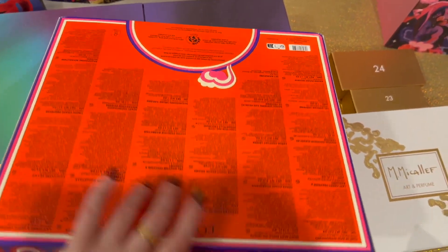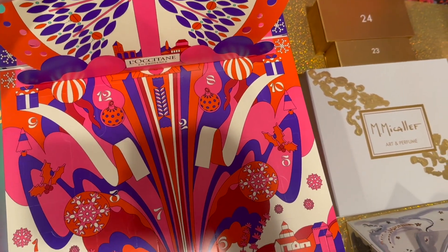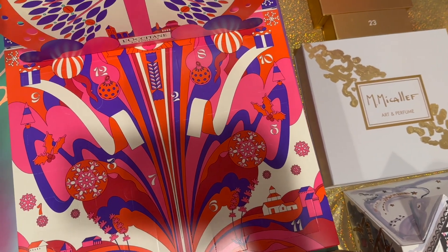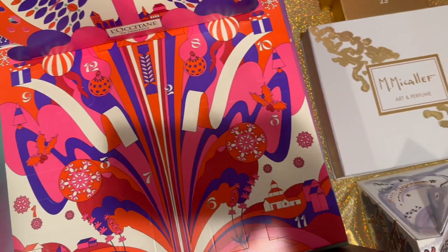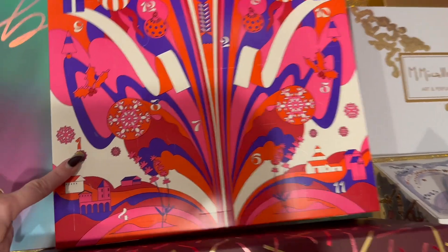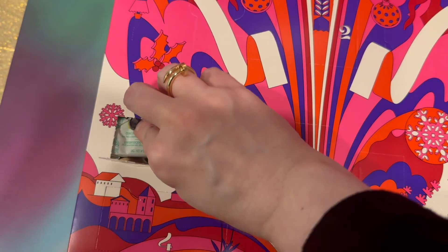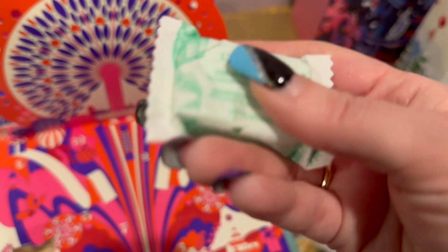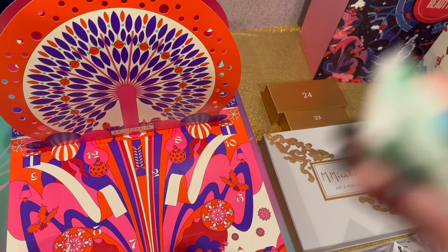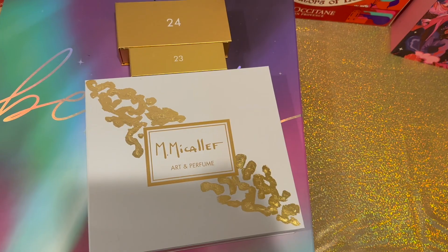Next up we have the L'Occitane advent calendar — look at how pretty it is! Let's find day number one. We have something tiny — I think it's a bath bomb. Yeah, it smells really fresh, like soap. Really, really nice.